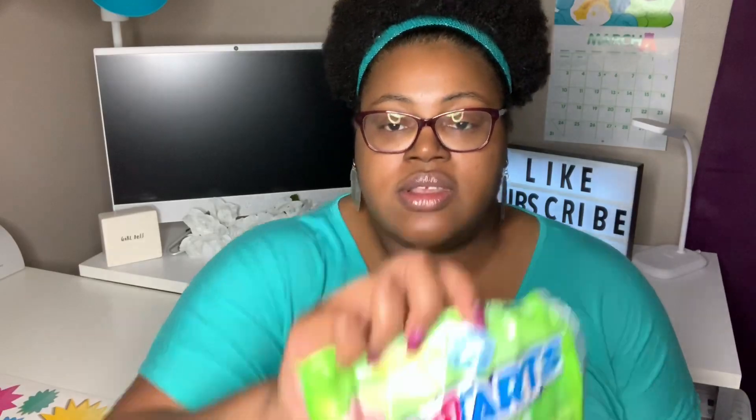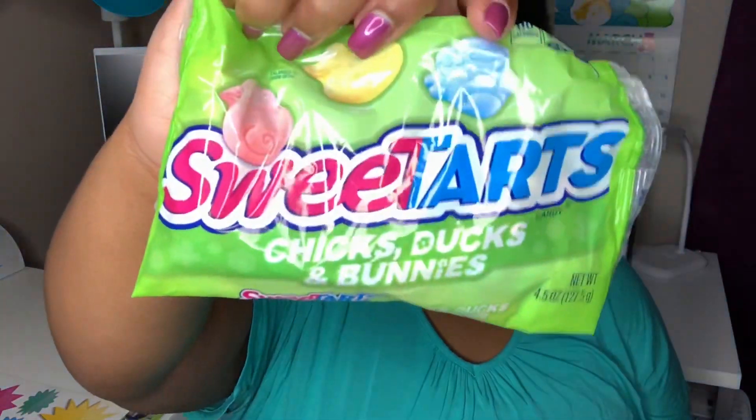I also picked up some Sweet Tarts in the shapes of chicks, ducks, and bunnies. It looks like they come in three flavors — I'm not sure exactly which ones, maybe blue raspberry, lemon, or strawberry. This bag is 4.5 ounces and you get the chicks, ducks, and bunnies shapes.